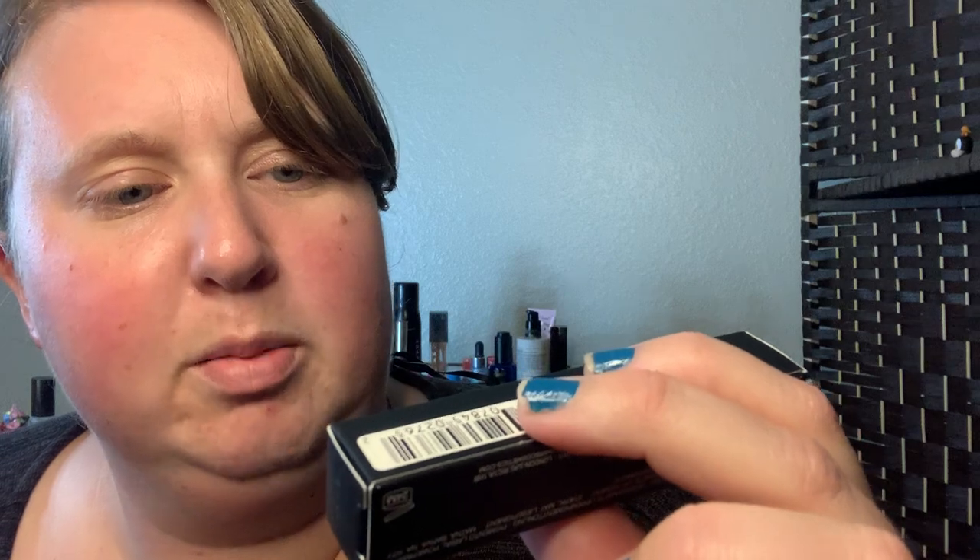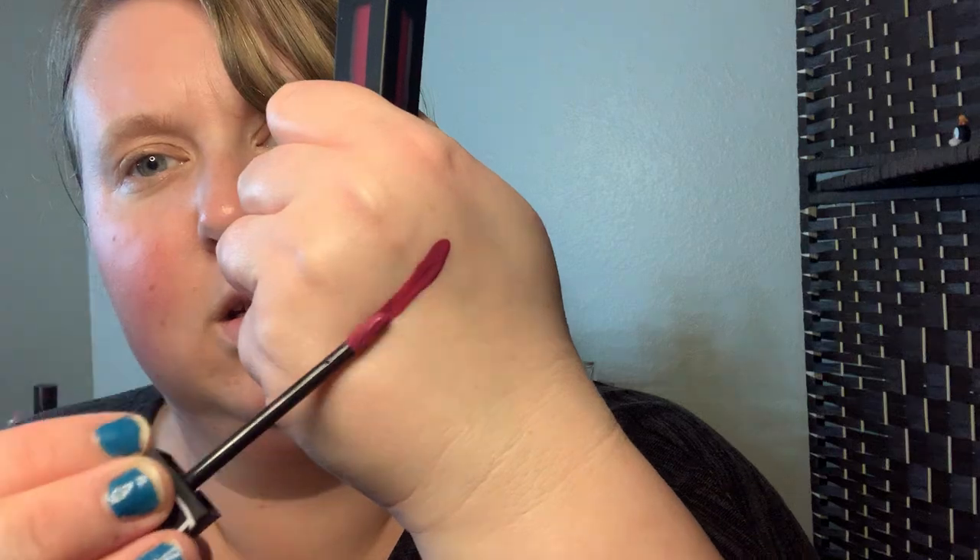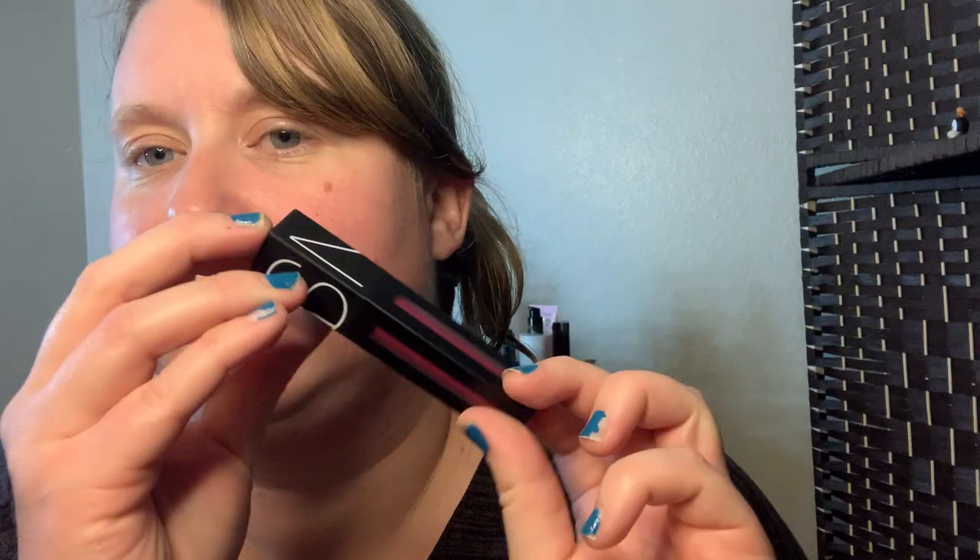The first thing I got is the NARS Powder Matte Lip Pigment in the color Warm Netherette. Let's see what color it is. I like NARS stuff, so I'm kind of excited that I got this. It's actually a very, very pretty color. And it kind of smells like chocolate - that's weird. But I love NARS, it's one of my favorite brands, so I'm very excited to get something like this.